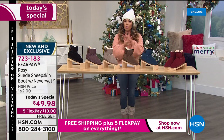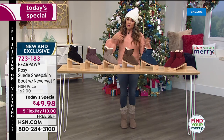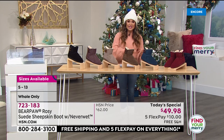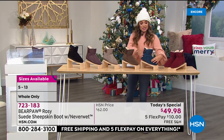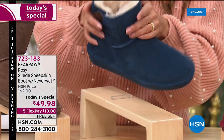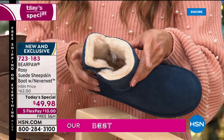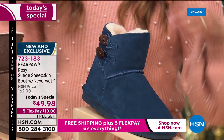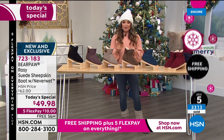Sizing is five through thirteen, whole sizes only — that's how Bear Paw does it. If you're in between, just go up. The beauty of today's special is we also have medium and wide width, which we don't have on every style. The 360 wide width — it's the entire boot, so the opening is a little wider. The medium opening is 14 and three-quarter inches. I recommend ordering the wide width now because later in the day they go quickly, as do the fives and thirteens.